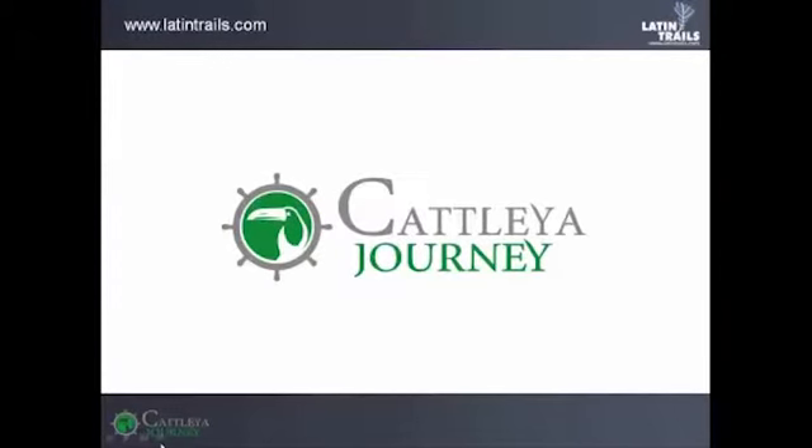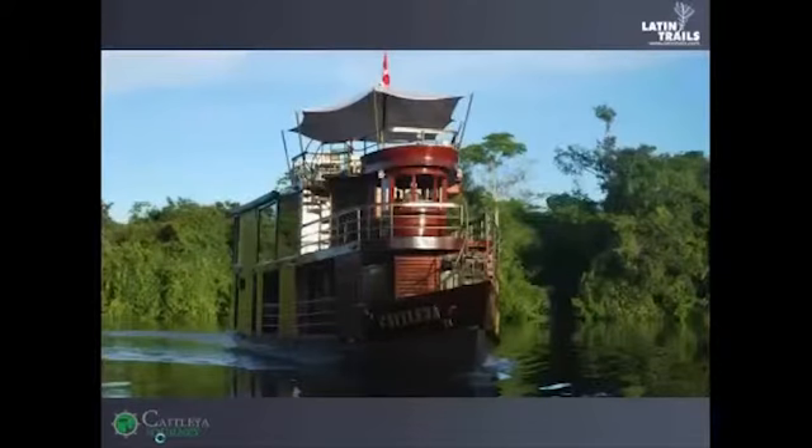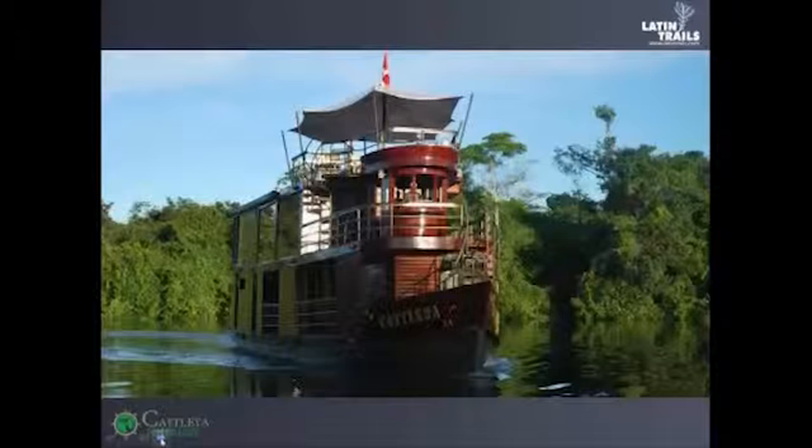Welcome everyone to this new webinar. We are going to be talking about the Catleya Journey, which is a new product for Latin Trails. This is a wonderful choice for an Amazon cruise.